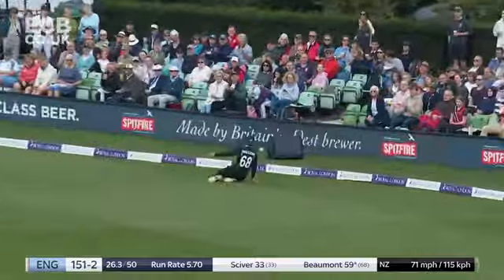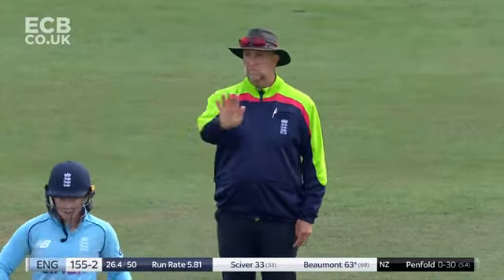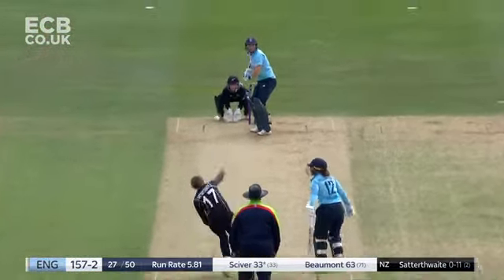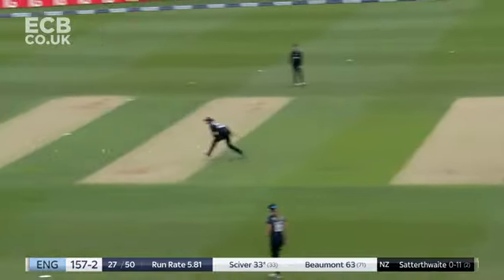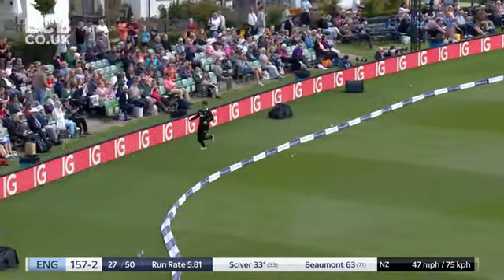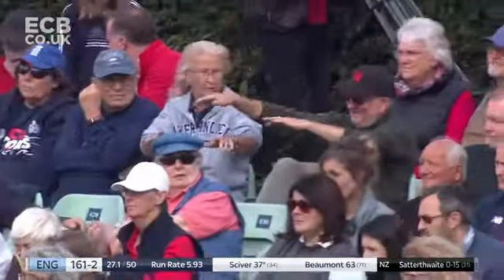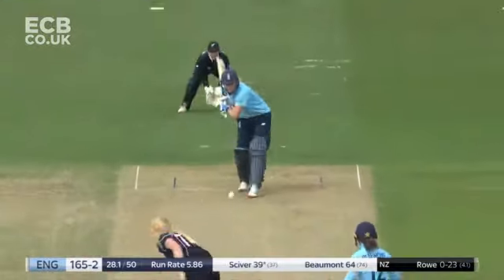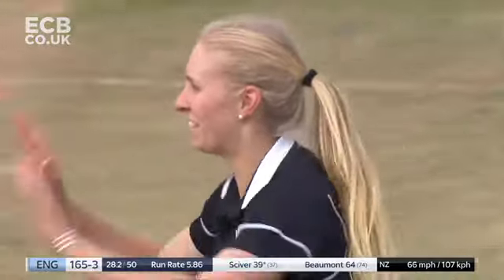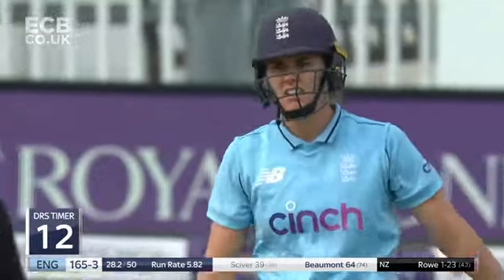Dug in short and she controlled that — a little bit uppish for a moment but then just rolled the wrist enough to bring it down and use the pace on the delivery. Well, no real turn off the surface so Nat Sciver can just rock on the back foot and drill that through the offside. That's closer and given — second time in a row she goes past the inside edge of Sciver.